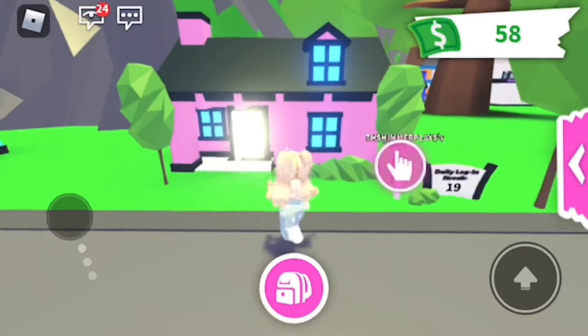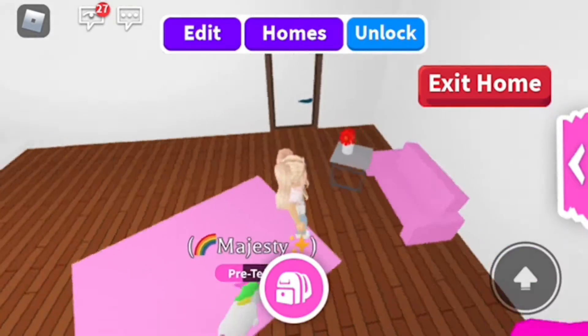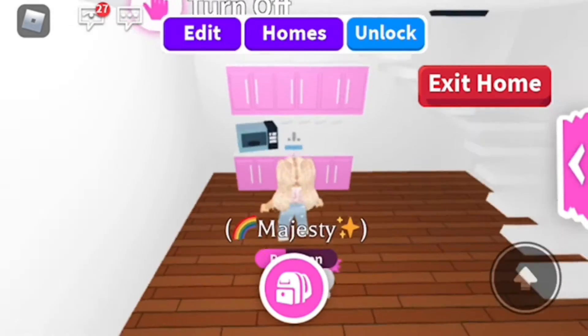Hey, what is it guys, welcome back to the channel! So today I'm giving you a house tour of my new family home. Inside we have the living room and the kitchen.